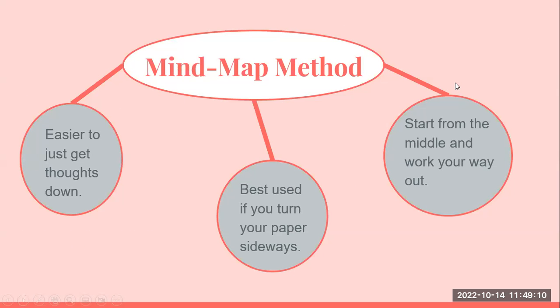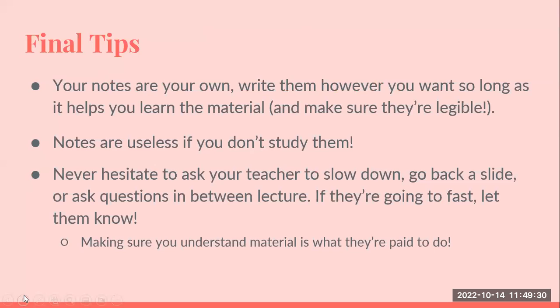A mind map is another way — depending on the type of learner you are, mind maps can be very effective. In the center you would have your main topic, like global warming, and surrounding it in circles you would have the main points you've read and want to make about it. The main key is that your notes are your own. You write them however you want, as long as it helps you learn the material and remember what you've done.